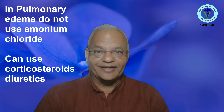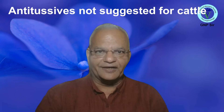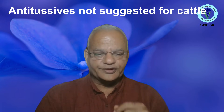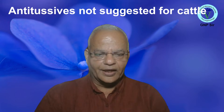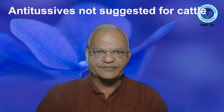Regarding antitussives or cough suppressants, we rarely use any cough suppressants for cattle, because coughing is a natural protective mechanism to clear secretions, so suppressing it is not recommended, especially for cows. However, in some cases of persistent painful coughing, mild antitussives may be given.